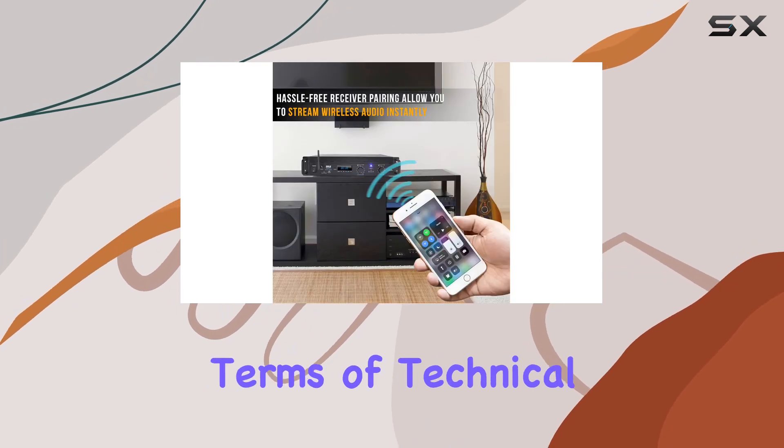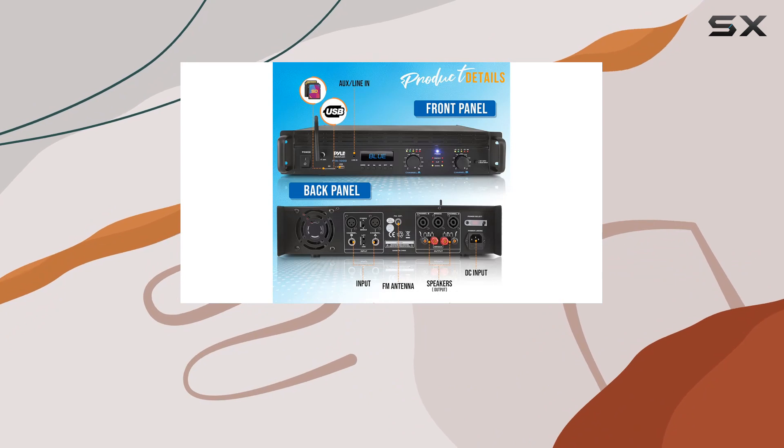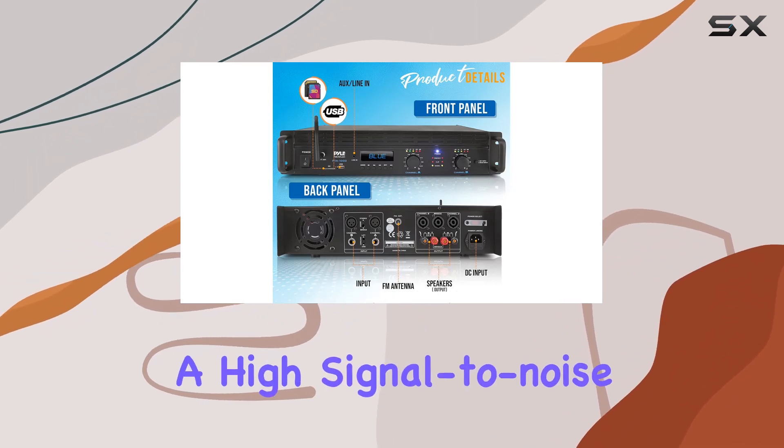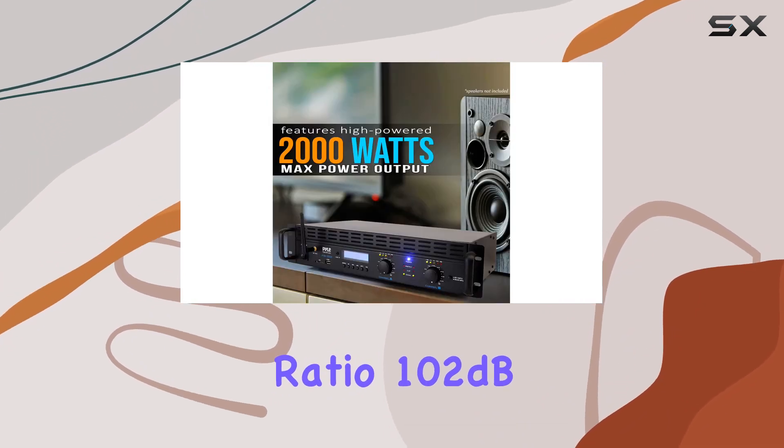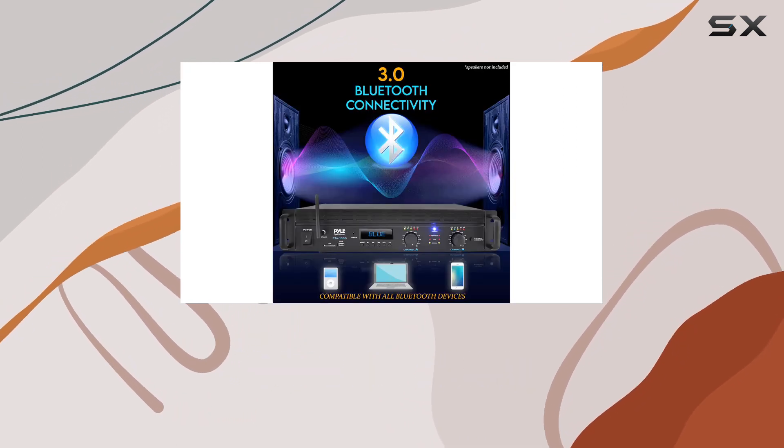In terms of technical specifications, the amplifier boasts low distortion — less than 1% — and a high signal-to-noise ratio of 102 dB. The frequency response of 20 Hz to 20 kHz ensures a full and dynamic audio experience.